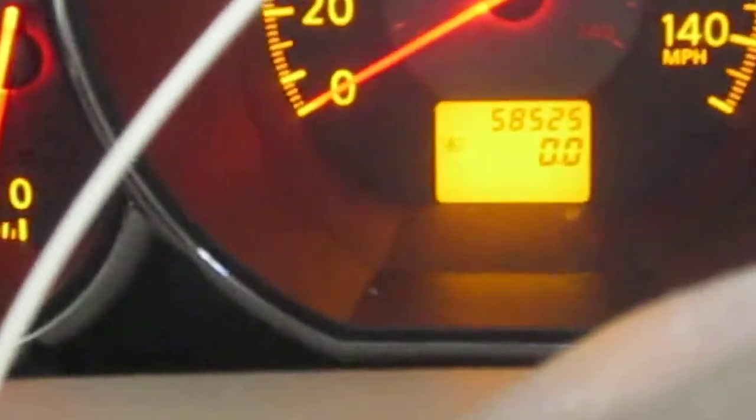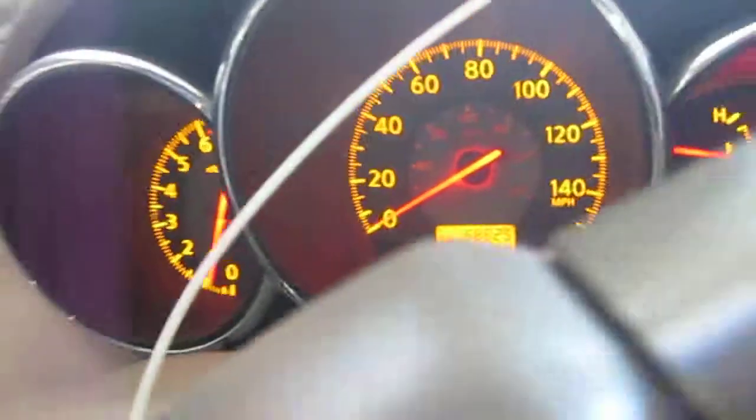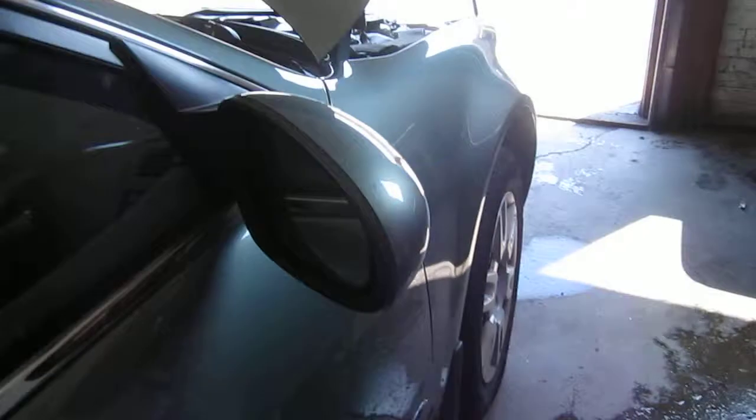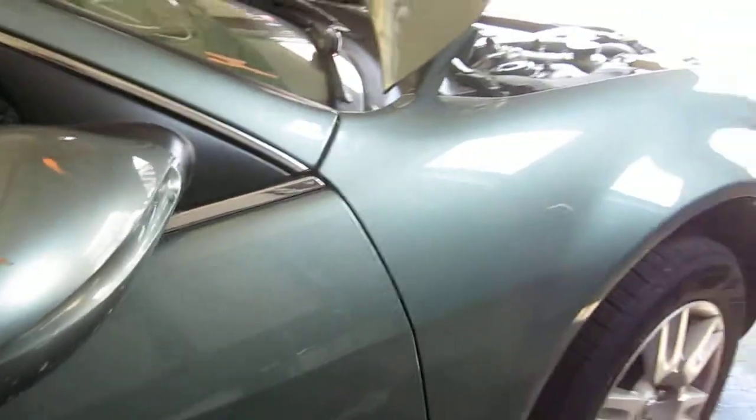The vehicle does only have 58,000 miles, as you can see here. The vehicle does also have a good right power factory door mirror, as well as a very nice right front fender.